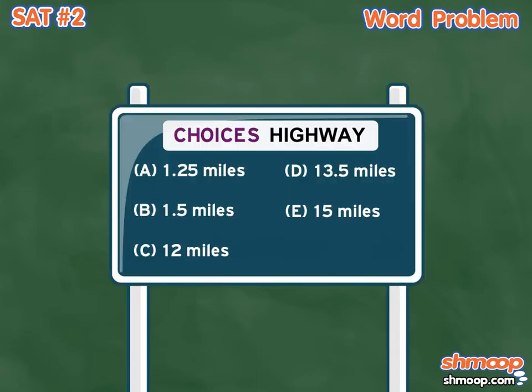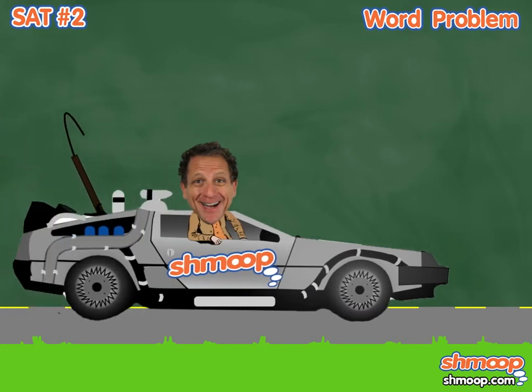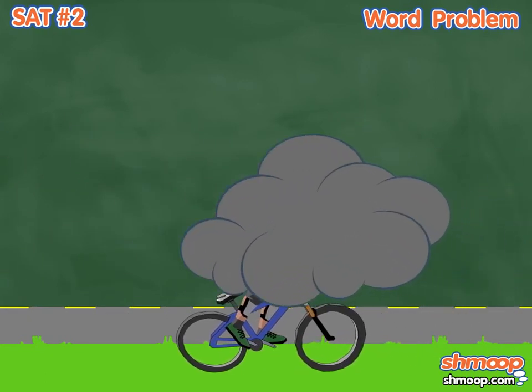Looks like the answer is option E. Lance has a 15-mile ride to and from school. Sheesh, we get tired driving our car for 15 miles. It's okay Lance, we don't blame you for being a tad sluggish.